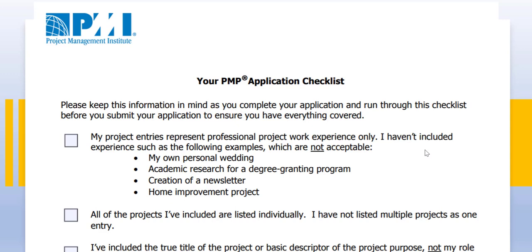This is a brief checklist released by PMI regarding how to document your projects. Your project should have at least a minimum of four weeks and above. Projects like your own personal wedding, any degree level academic research program, creation of newsletters, and any minor home improvement projects should be avoided. They may not be acceptable by PMI.